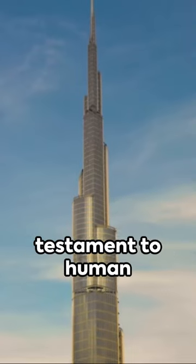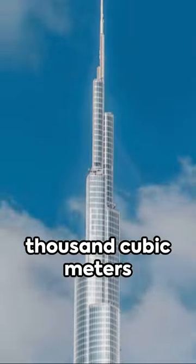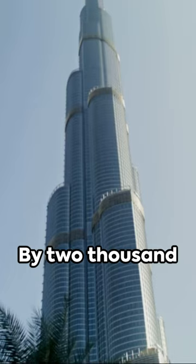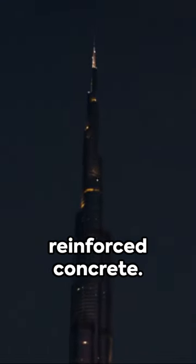The Burj Khalifa, a testament to human ingenuity, used 330,000 cubic meters of concrete and 39,000 tons of steel rebar. By 2009, the exterior was completed, primarily made of reinforced concrete.